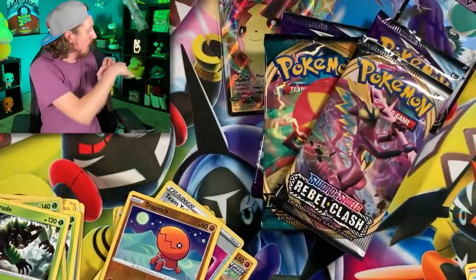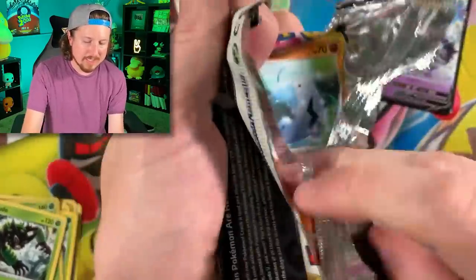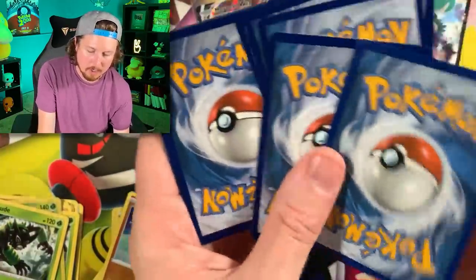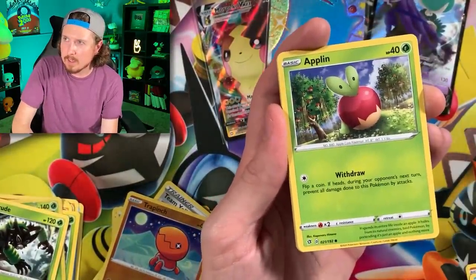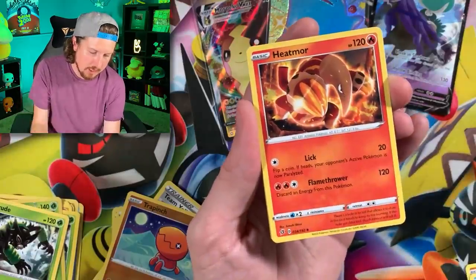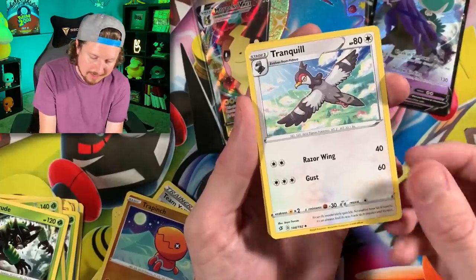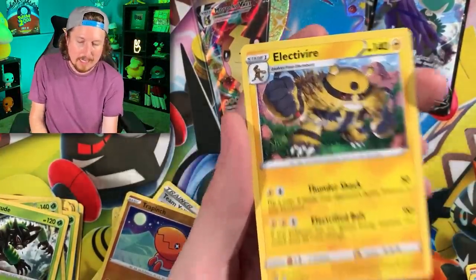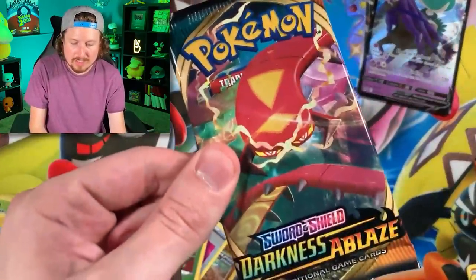Shadow Rider Calyrex V - we got Chilling Reign, double Chilling Reign, Darkness Ablaze, and Rebel Clash with a code card right there for one of you lucky Breaking Family members. Here we go with Rebel Clash - I think I still need one of the shiny gold Pokémon from Rebel Clash, which was released around April or May of 2020. We have Trubbish, energy, Heatmor, Zatu, Tranquil - fly away bird - Applin, and Electivire.